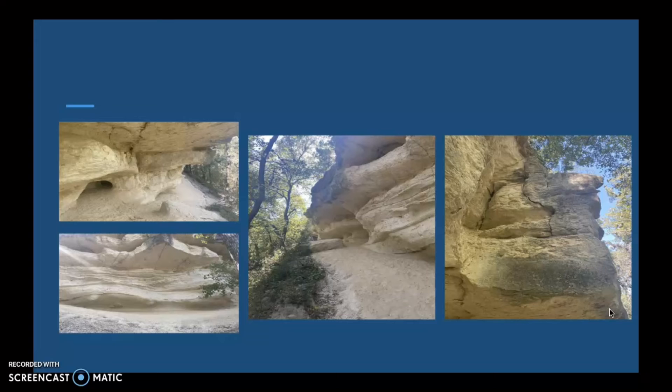The cliff base formed into the way it is as a result of erosion by stream flow. The cliff base also formed as a result of dehydration, as well as weathering due to exposure to wind and rain over the years.